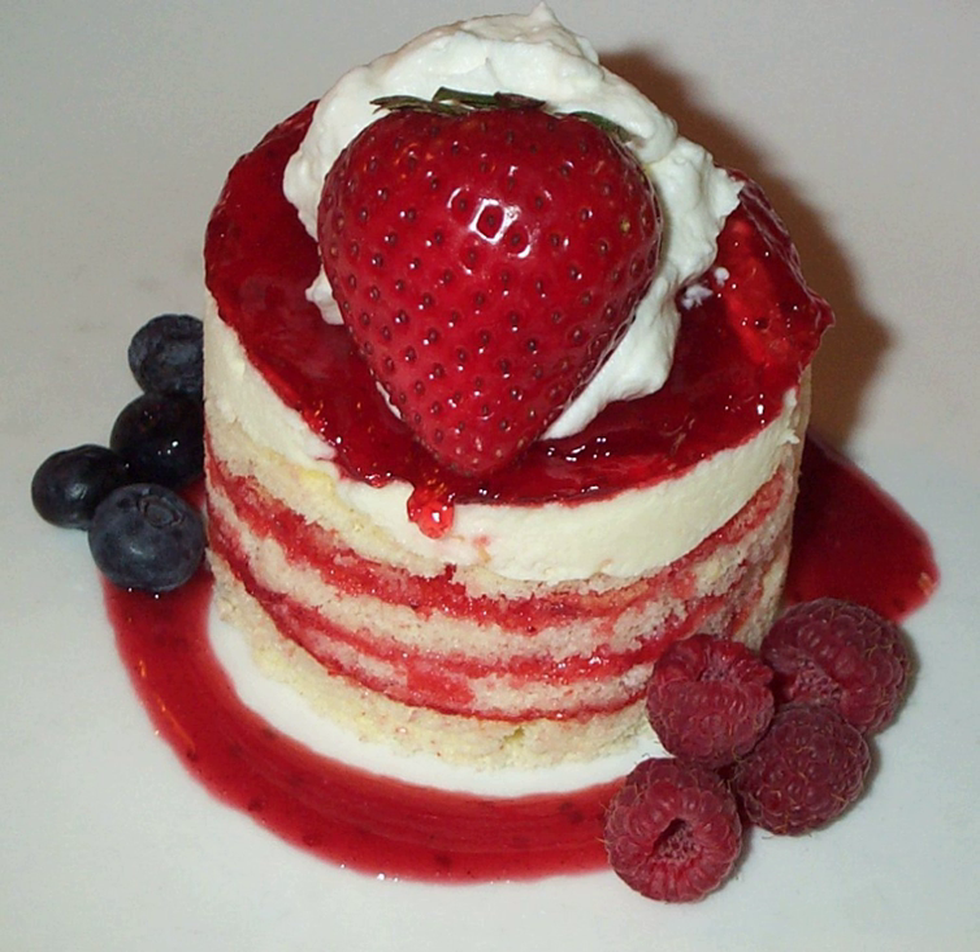The dough is then dropped in spoonfuls onto a baking sheet, rolled and cut like baking powder biscuits, or poured into a cake pan, depending on how wet the dough is and the baker's preferences. Then it is baked at a relatively high temperature until set.